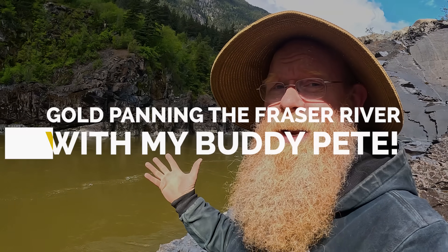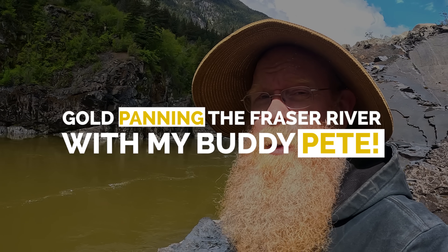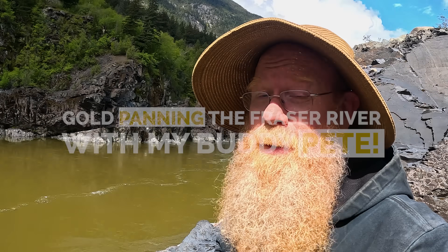The water is still crazy low — it should not be this low. We're going to take advantage of the low water and try a few spots we can't usually get to. If we don't find gold down here, we'll move back up top to where we know there's good gold. Wish us luck and I hope you enjoy.